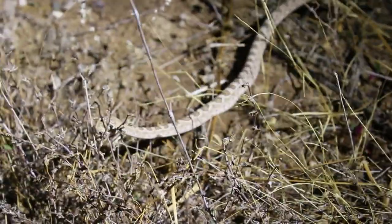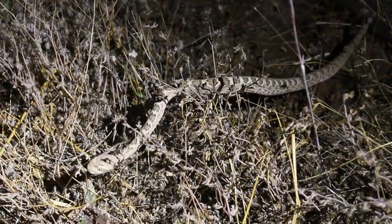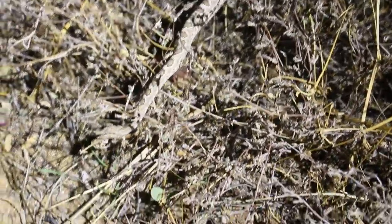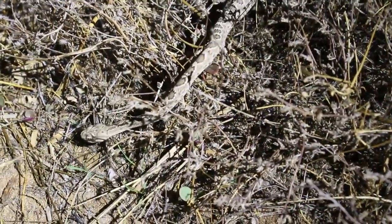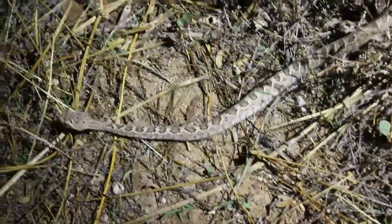Here is a second Mojave rattlesnake — this one is a juvenile, just off the side of the road. Hayden spotted this one. He kind of went off the road and I was looking for it with the flashlight, peering into the grass. Hayden noticed it; I missed it.